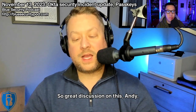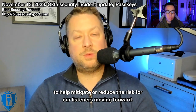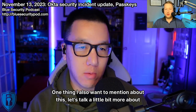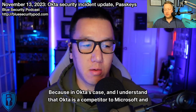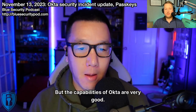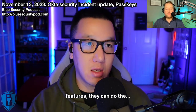Great discussion. I like taking something like this and walking through ways to mitigate or reduce the risk. Let's talk more about managed devices. In Okta's case — and I understand Okta is a competitor to Microsoft and we sell a competitive solution in Entra — the capabilities of Okta are very good. I'm not knocking them. They have very good capabilities and security features. They score very high in every Gartner Magic Quadrant.